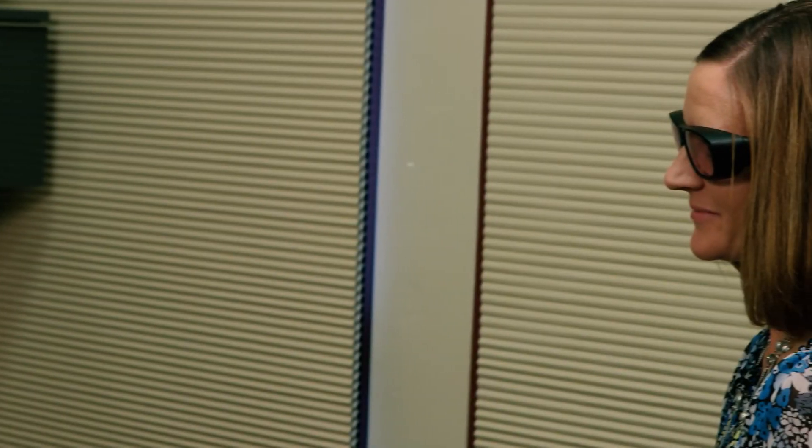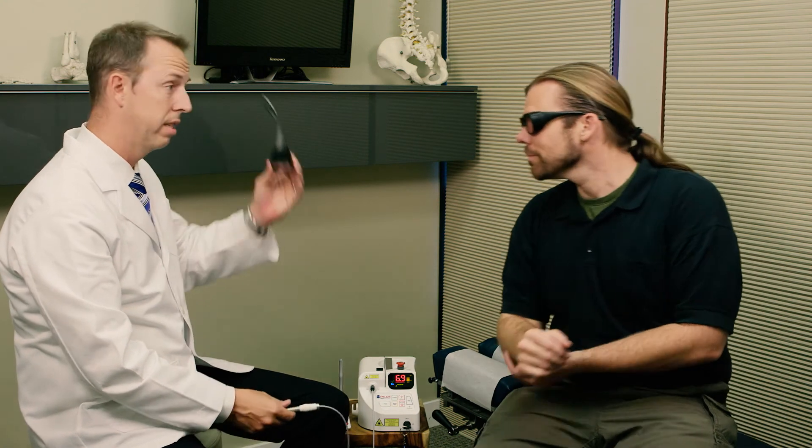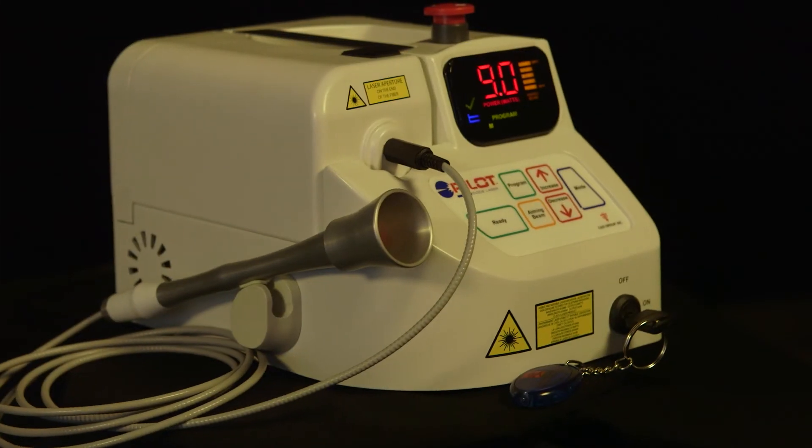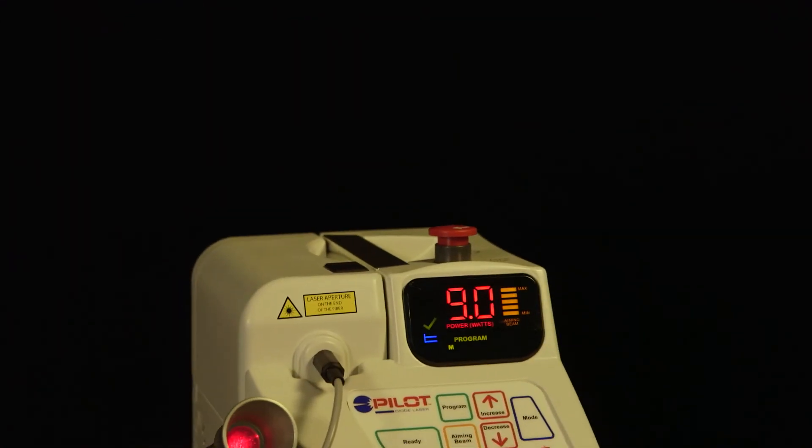We're so confident you'll love using the Pilot Diode Laser, we guarantee it. If within the first 30 days you're not completely satisfied with your new Pilot Diode Laser, simply return it for a full refund.